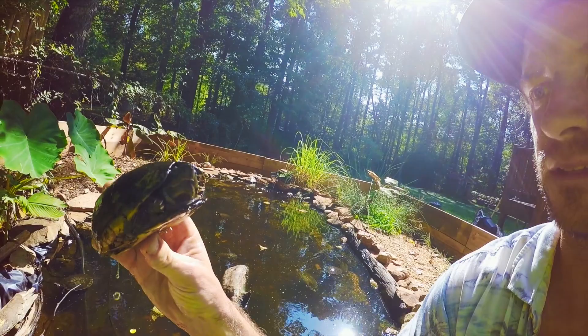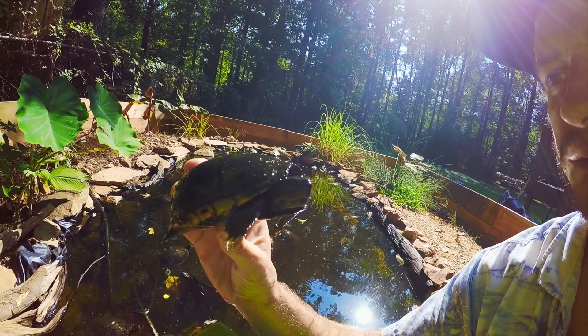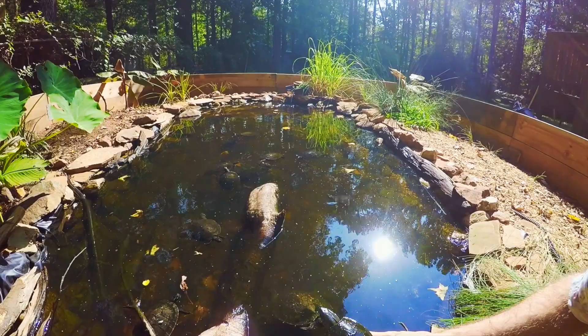Right here we have a mud turtle. A little friendly turtle, nice small size, easy to take care of. She just runs along the bottom doing her thing. These are awesome turtles. I love mud turtles. You can tell them from a musk turtle because they have a bigger plastron — they don't have those large areas of skin underneath the shell that the musk turtles have.